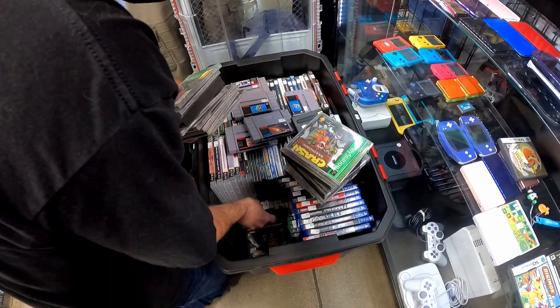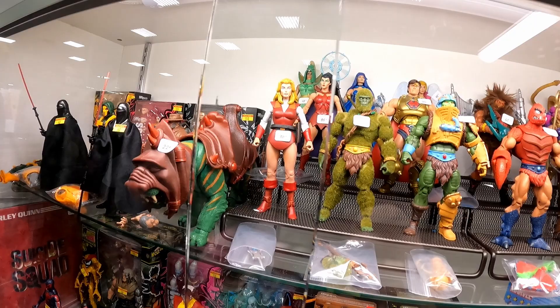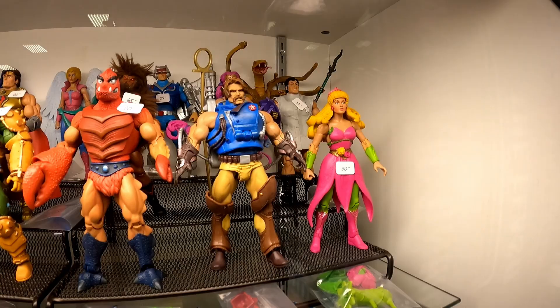Did you find some Masters of the Universe? Yeah, this is a new one. I don't know anything about it but it just looks the best — most detailed. It's pretty good considering it's not vintage. $225 for the Battle Cat. That's awesome.